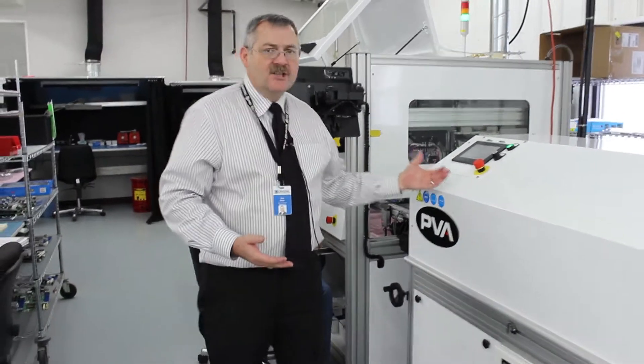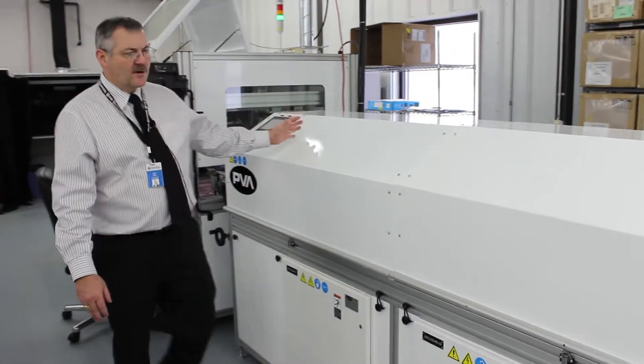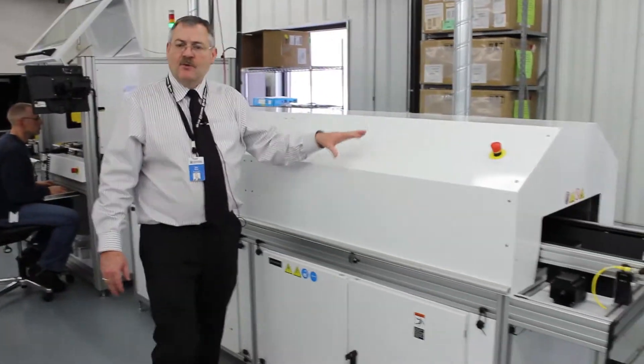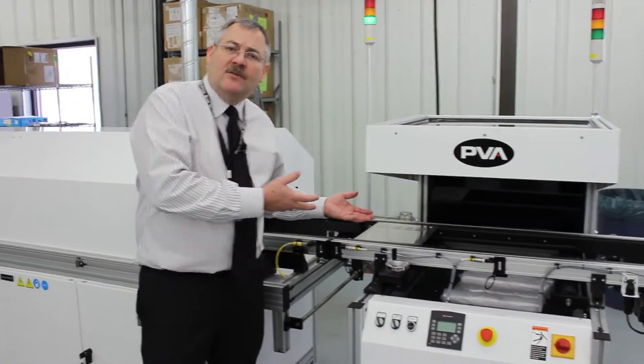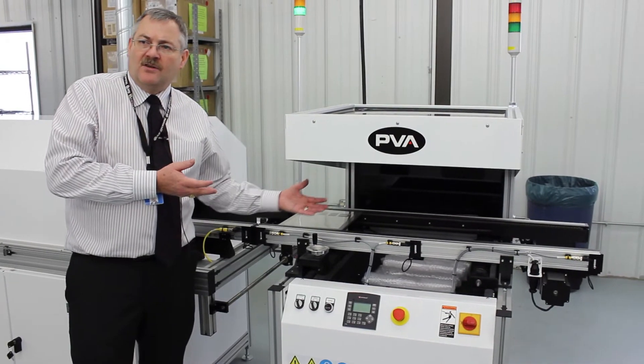There's a four-stage convection oven here that essentially ramps the boards up to cure temperature and then slowly cools them down again. And then finally in the last stage over here is a UV inspection station.